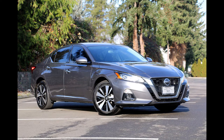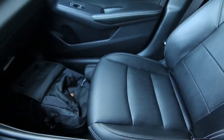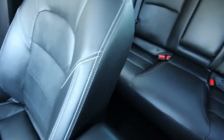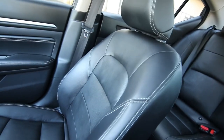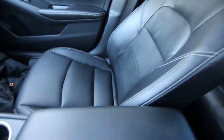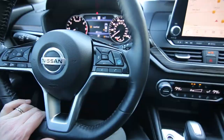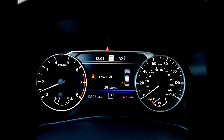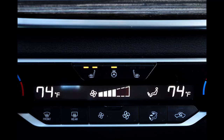Hello, Joe here from Infinity of Tacoma. Today I'm going to tell you about this lovely 2019 Nissan Altima SL all-wheel drive. The SL is not the range-topping trim but it's pretty close — the platinum is the range-topper, so the SL sits one slot below. This is a beautiful vehicle: 2019, only 13,307 miles, local one-owner, clean Carfax.